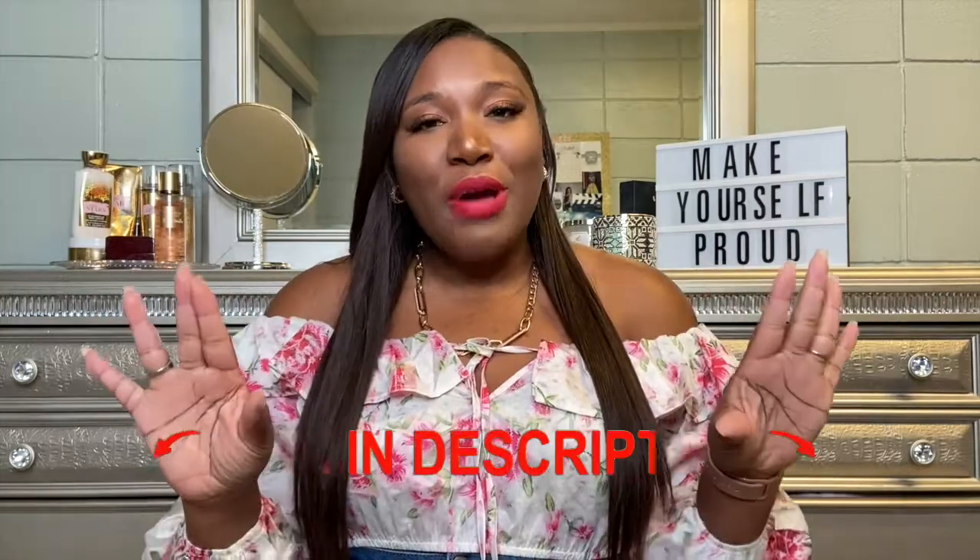Please check out my socials — it is at The Life of Danielle James on Instagram and divadj14 on TikTok. All of the products in this video will be listed in the description box. Now let's get into this video.